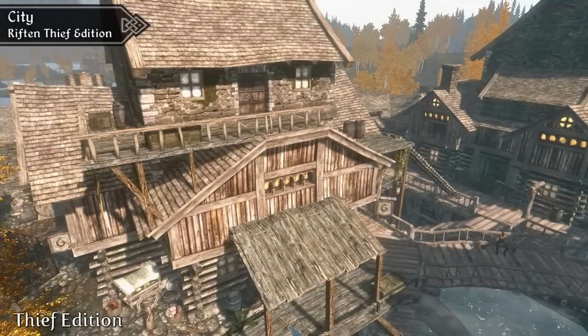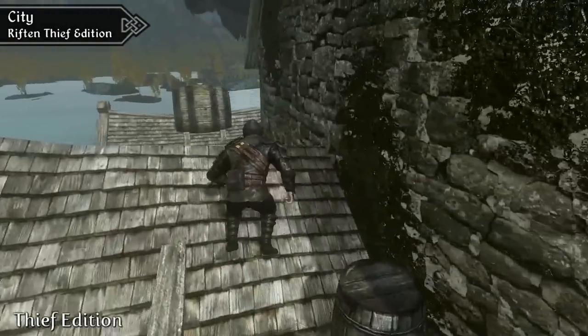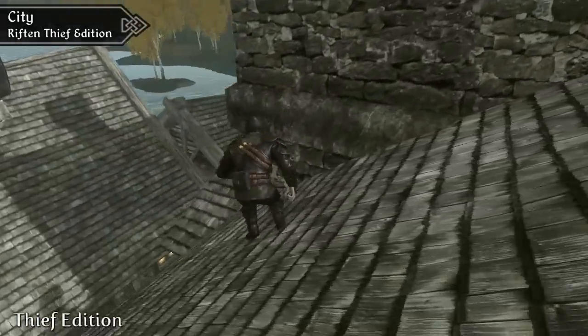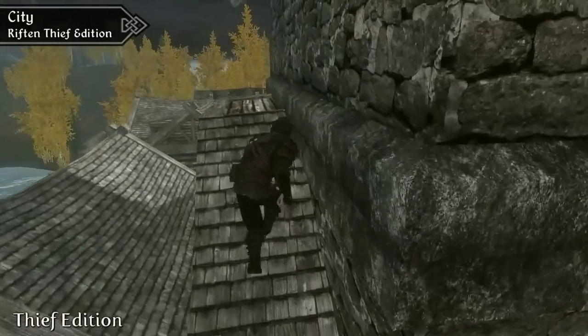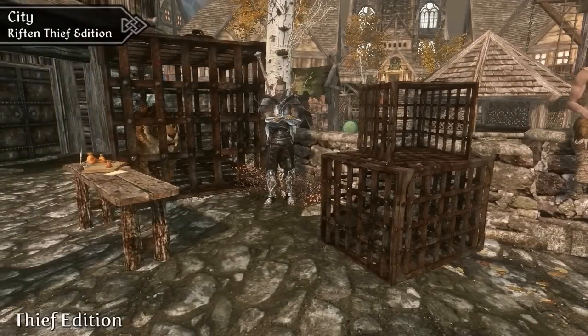We also have to mention the Riften Thief Edition mod that overhauls the city of Riften to make it better equipped for the local Thieves Guild. It unlocks several new pathways around the city, allowing you to scale the rooftops. It also adds several new shady characters, as well as making the buildings more prepared for any potential thieves.